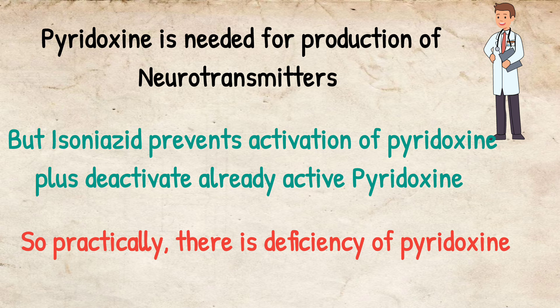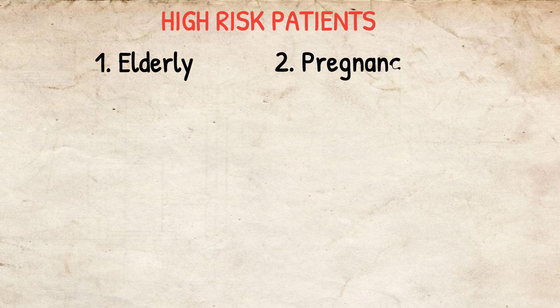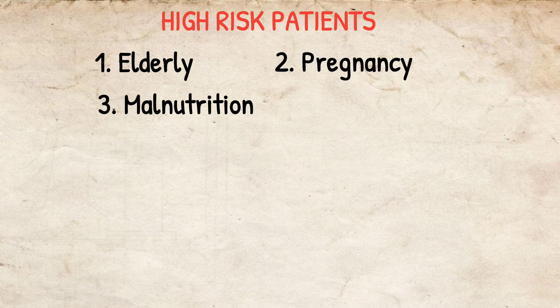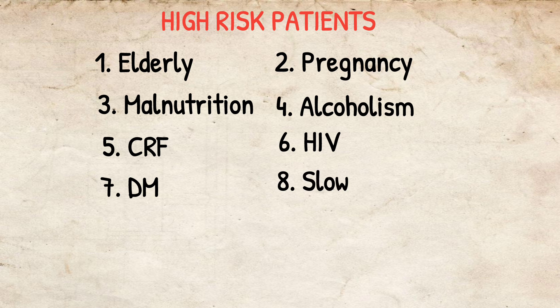This does not occur in all patients — only in high-risk patients. These include the elderly, pregnancy, malnutrition, alcoholism, and chronic diseases such as chronic renal failure, HIV, and diabetes mellitus.